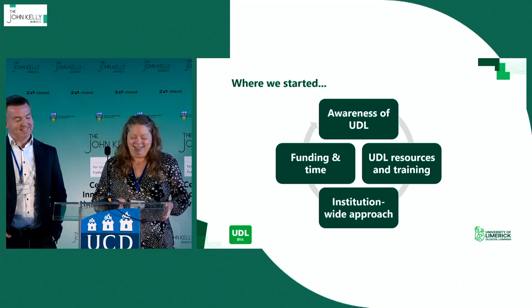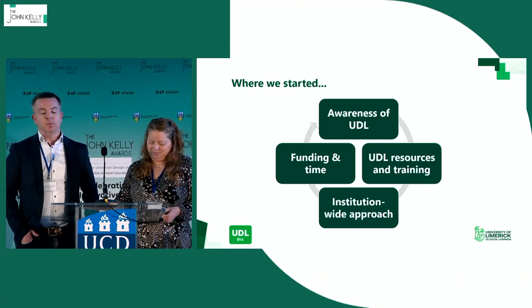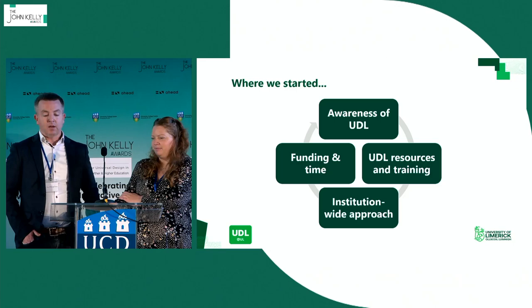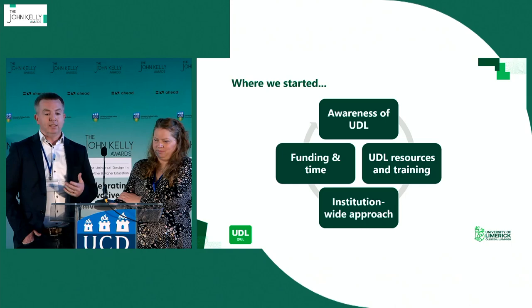Most importantly, our project was funded for one year, and we all know we can't embed UDL in a year. One of the things we had to do was look at a way to introduce UDL onto campus. We were able to use HEA underspend money in different capacities, and one of the projects we put forward was UDL at UL. We also looked at developing a UDL module, and the idea behind these was to embed UDL across our campus.